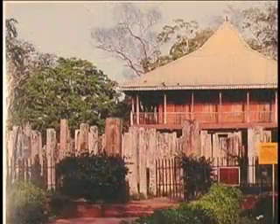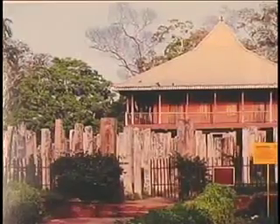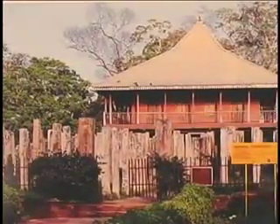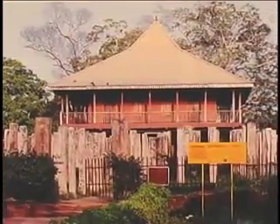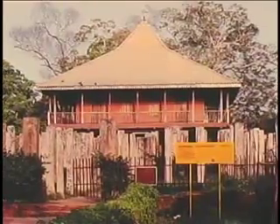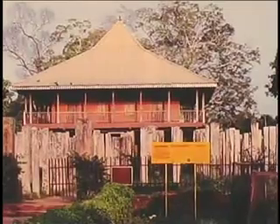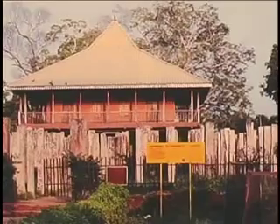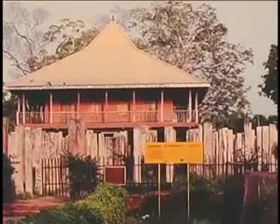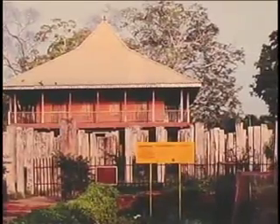These are the ruins of the Brazen Palace of Lowa Mahapayama. It was a dwelling for the Buddhist monks, built by King Duttugamanu over 2,200 years ago. It was a 10-storey building with over 1,000 rooms, but today only the 1,600 stone columns of the ground floor remain. It was called the Brazen Palace since the roof was covered with copper plates.